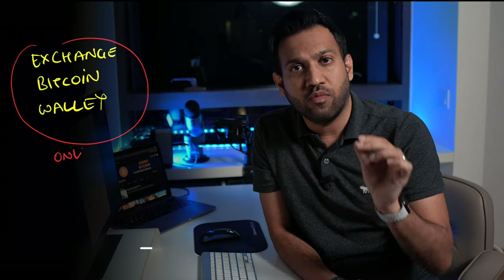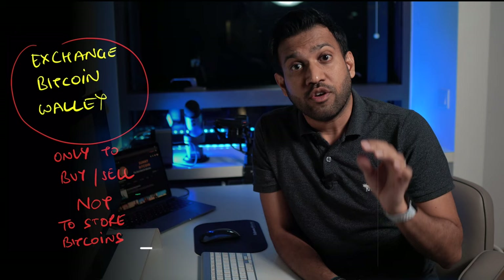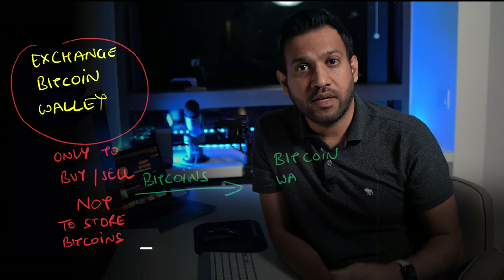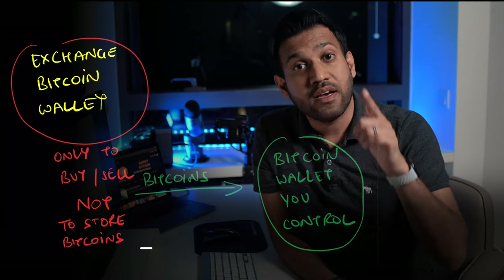It's like you buy gold from a bank and the bank itself keeps your gold in their custody on your behalf. So if the exchange gets hacked and the Bitcoins get stolen, they may not be able to give you your Bitcoins. Since exchanges have hundreds of thousands of users and a huge volume of Bitcoin transactions, they are primary targets for hackers. You should only use your exchange Bitcoin wallet to buy or sell Bitcoins. Once you finish your transaction, you should remove all your Bitcoins to a Bitcoin wallet that you have created and that only you control.